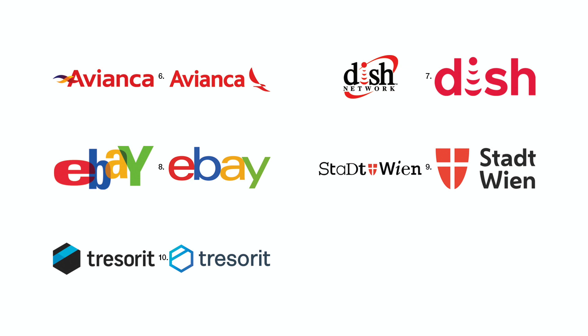Number seven. DISH Network's original identity was created in 1996. Since then, they have altered their identity six times, usually omitting elements that were finally seen as unnecessary. Six times in 23 years is some sort of record and must have taken a financial toll.